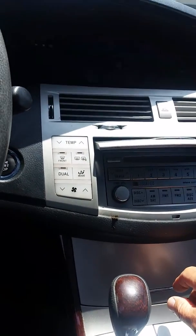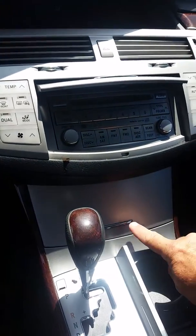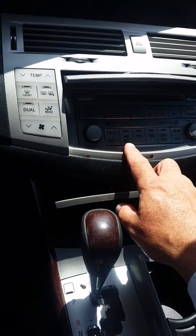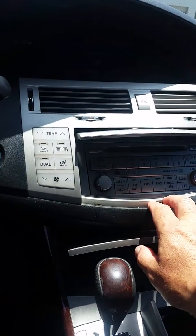This does not have navigation. You have cup holders and a storage bin. You have AM, FM, and satellite radio, but it does not have navigation.